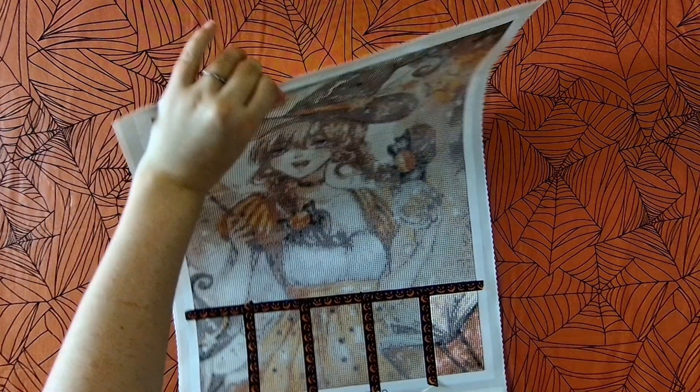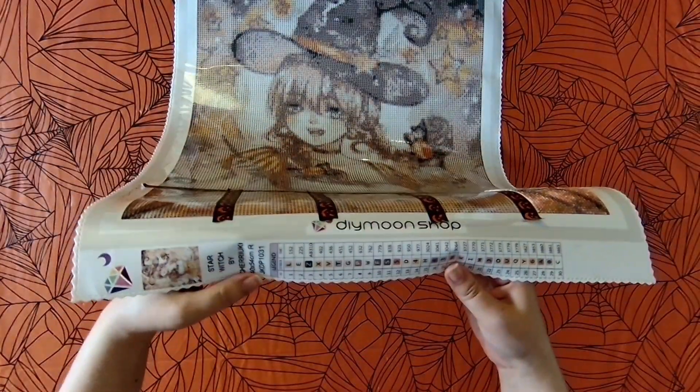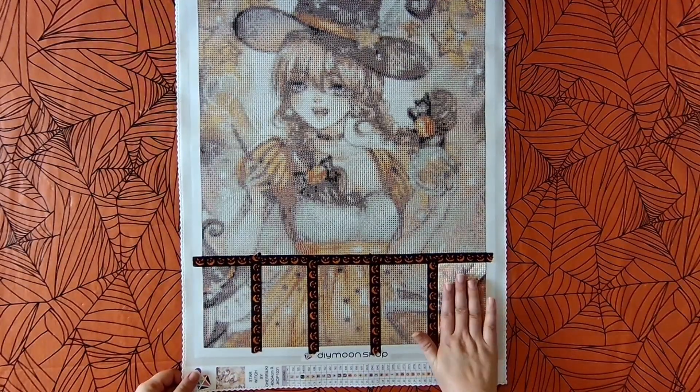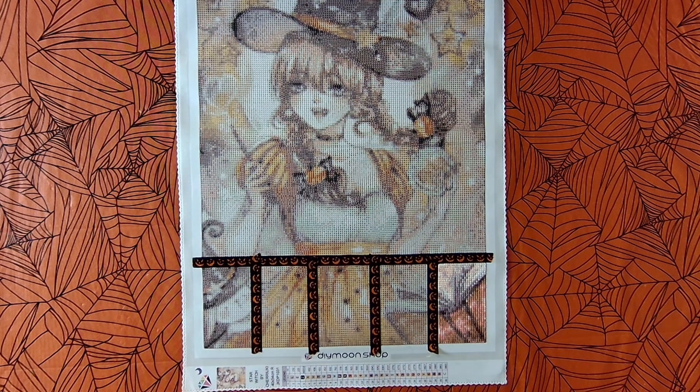Since I finished that today, I did get to start in on my next kit — it's going to be like a blast from the past. We have this one from DIY Moon Shop. I just started this one, did one section after dinner basically. I am a little concerned because it is so small and there are some finer details in here, so I'm concerned that some of that is going to get lost.